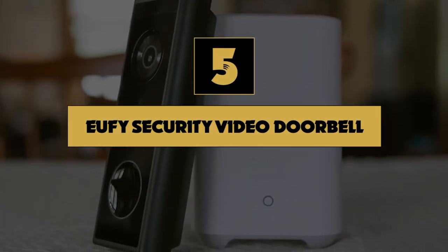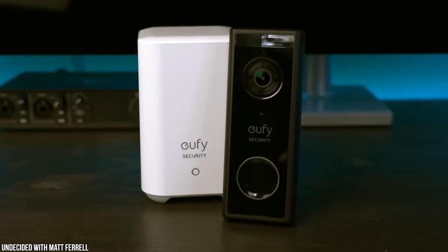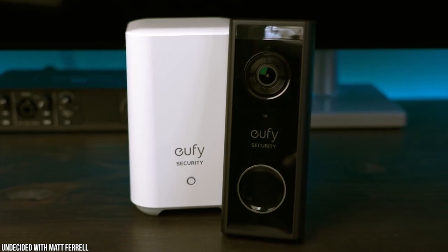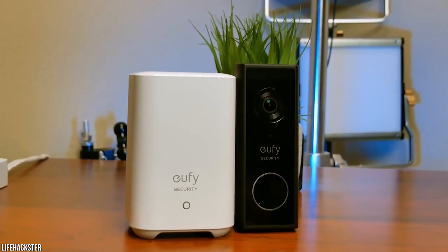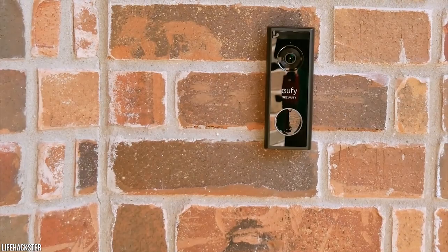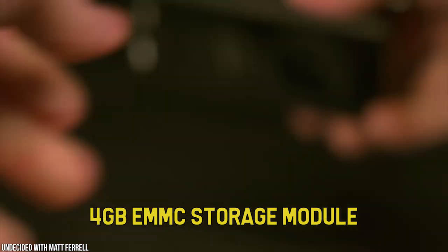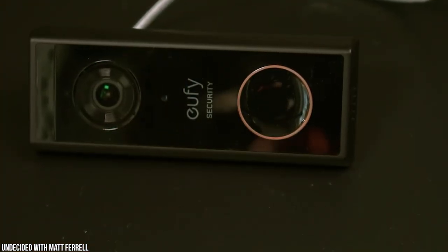Number 5: U-Fi Security Video Doorbell. Anker's first foray into the video doorbell arena is impressive with the U-Fi Security Video Doorbell. Offering high-end features at an aggressive price point, the standout feature is its integrated camera supporting 2K UHD video and high dynamic range, topping many competitors in image quality. It's paired with a wide 160-degree field of view, night vision, and person detection. Best of all, the U-Fi also supports local storage with its embedded 4GB eMMC storage module, all priced well below the competition.